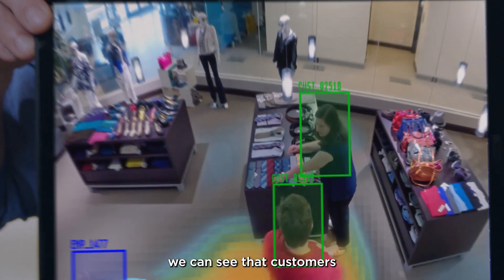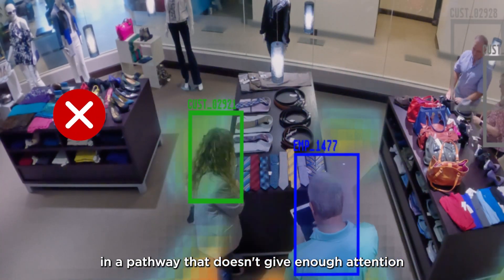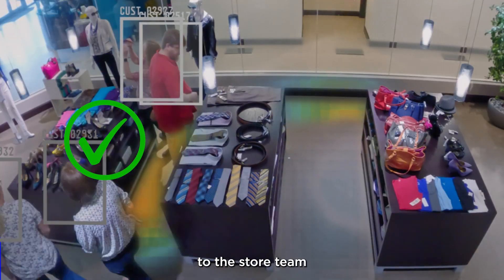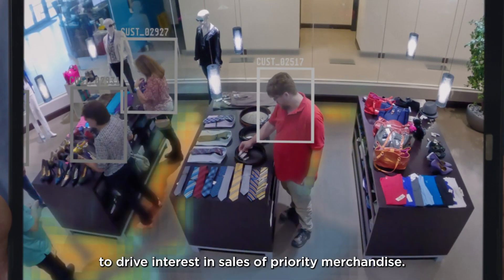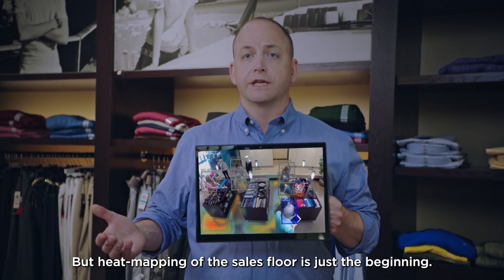For example, we can see that customers tend to find their way through the store in a pathway that doesn't give enough attention to seasonal promotional items. Our system reports those footfall insights to the store team, and they can take action to drive interest and sales of priority merchandise. But heat mapping of the sales floor is just the beginning.